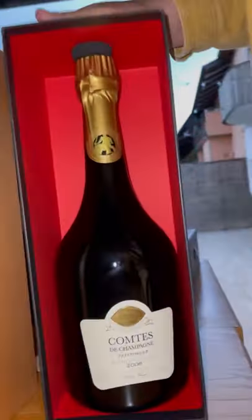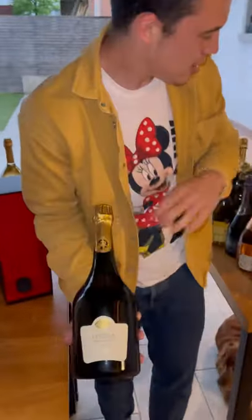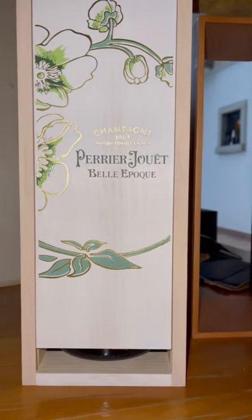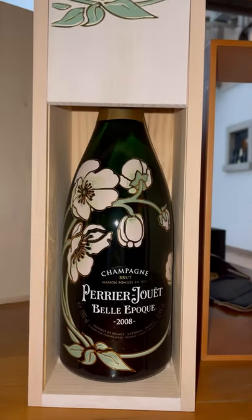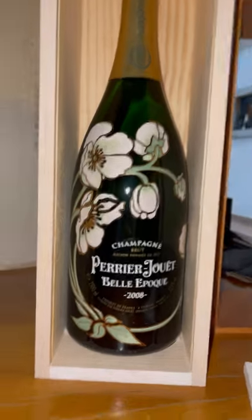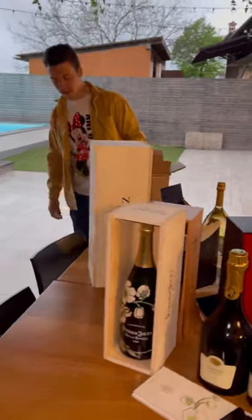Here we go — 2006. This is the Magnum of Comtes de Taittinger. This is Comtes de Champagne by Taittinger, which is right here — but this one is the father. We know this bottle because of Davide La Cerenza. And here: Belle Epoque Magnum 2008 — a special package, special design. I like it very much.